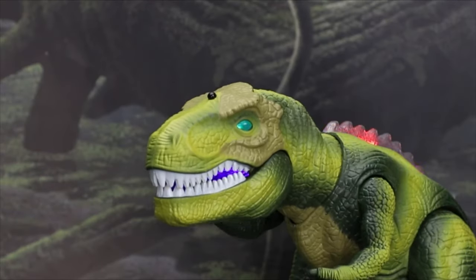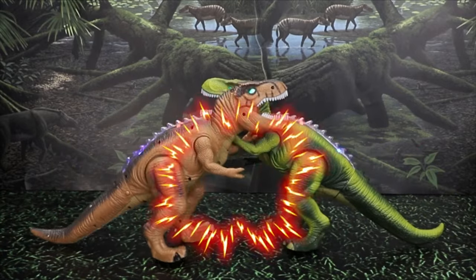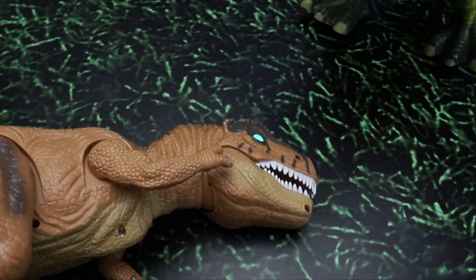This T-Rex remote-control dinosaur reacts in a variety of ways. On command, it walks, roars, and spins to either side. The remote control has five separate buttons for head and leg motions, as well as functions for forward, head swing, dance, and attack.